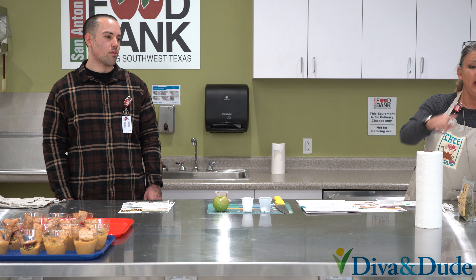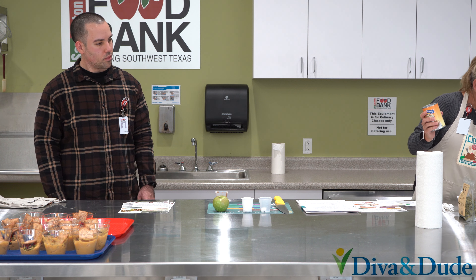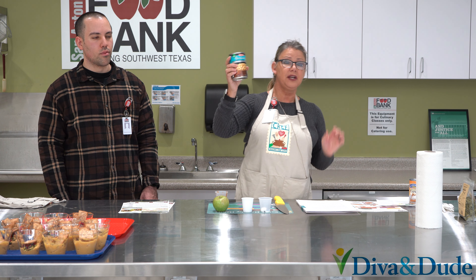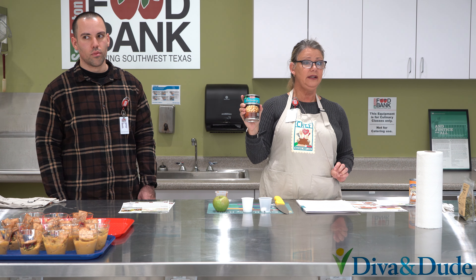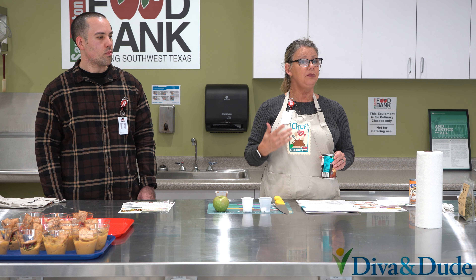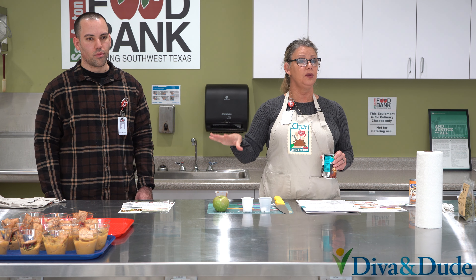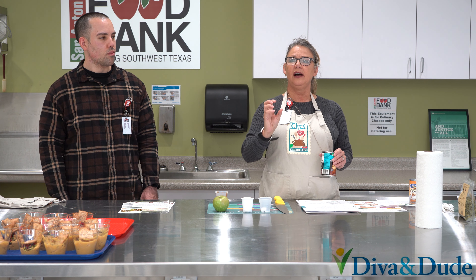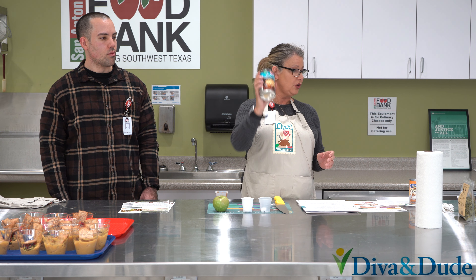So what we used — and you have the recipe there in front of you — we used garbanzo beans or chickpeas, same thing. These are very rich in protein. And as we talked about earlier in the diabetes series, protein is important at your meal because it moderates your blood sugar levels — it sort of slows down the absorption rate of the sugars and starches that you're eating. So your garbanzo beans, and then we used just canned pumpkin.